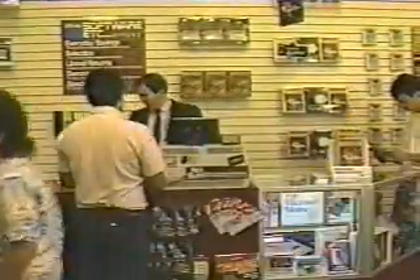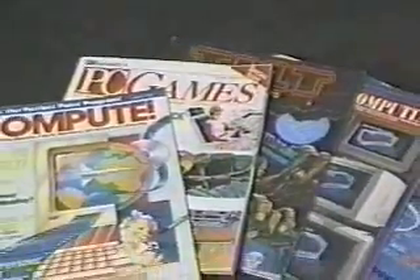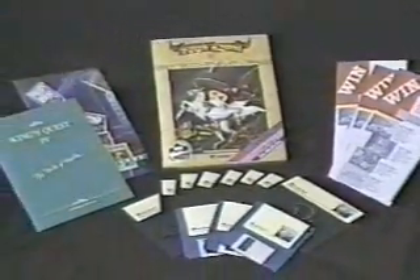To further direct customers to their local dealer, Sierra is planning full-page color advertisements aimed at major PC publications. Also, a special 32-page color edition of the Sierra newsletter and a bonus Master Adventurer Contest brochure included in every King's Quest IV software package.